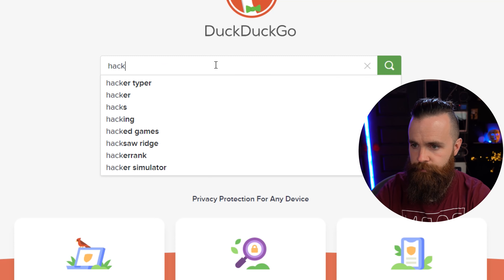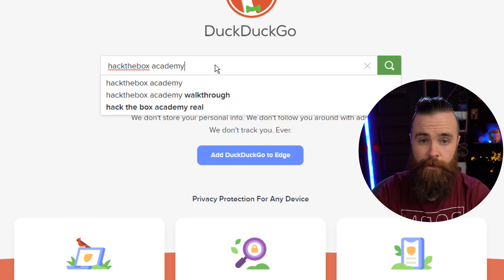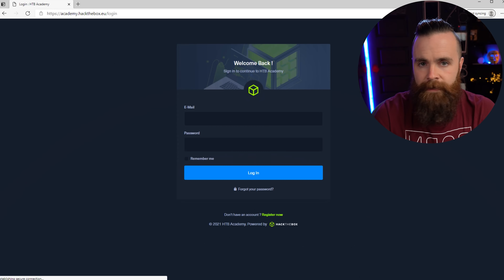First, as always, we're going to spin up our free Linux lab from Hack the Box Academy. I never remember the URL, but you've got the link below, so go ahead and click that. Once you're logged in, launch that lab. If you have no idea what I'm talking about, that's okay — go back to episode one where I walk everyone through how to set this lab up, then watch episode two, and come back to episode three.